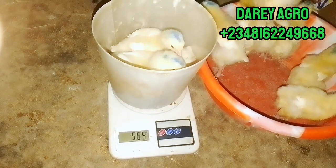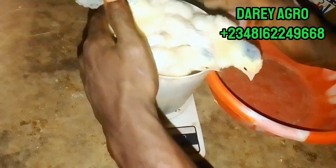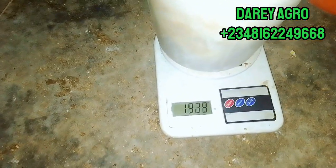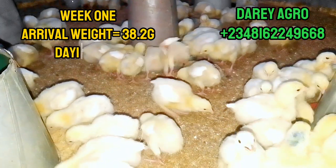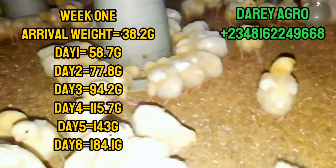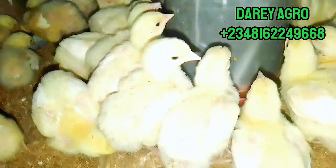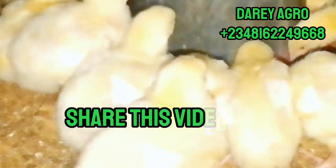Now we'll go ahead to check the weight gain at the end of day 6. As mentioned, if this is your first time coming across this video, we've been updating from arrival. The broilers you see with marks on their heads — we marked them to differentiate them from the group. We picked 10 birds to represent the whole group, and we use them to follow up the weight gain chart. At day 6, we are recording 183 grams as the average weight. Remember, this is not exact figures — we are using 10 birds to represent the whole group.